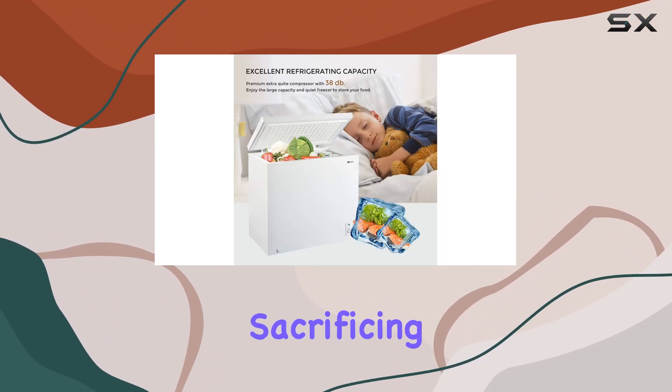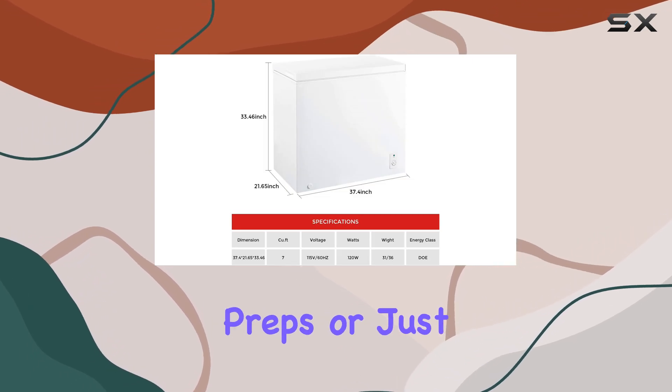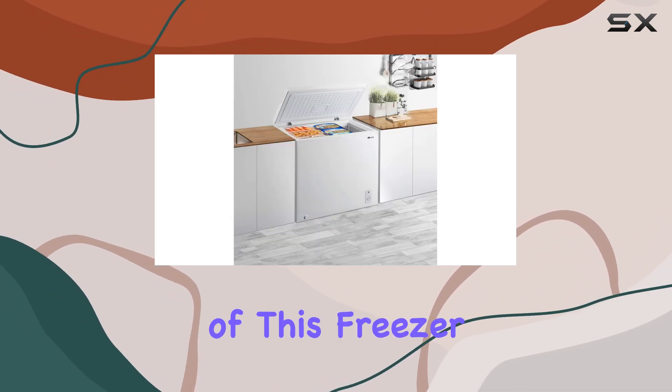Whether you're storing bulk groceries, meal preps, or just need extra space for your ice cream and beverages, this freezer has got you covered.